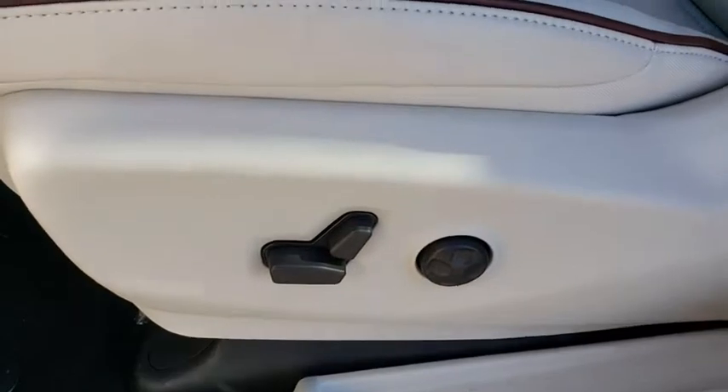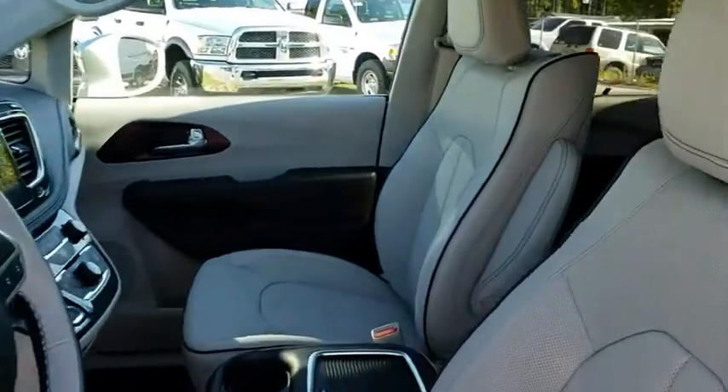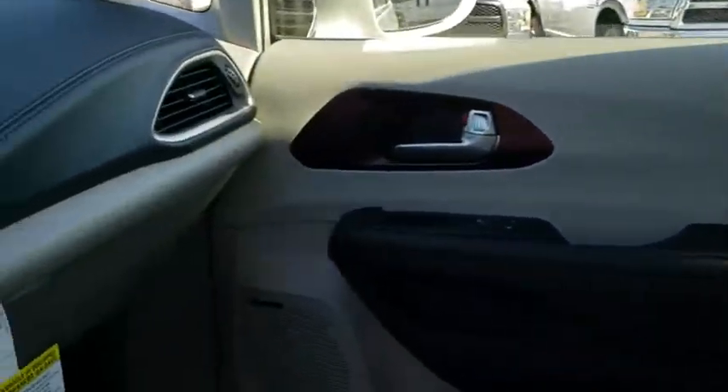Aluminum wheels, keyless start, floor mats. This vehicle offers reliability and good looks at a great price. So come in and take a test drive today.